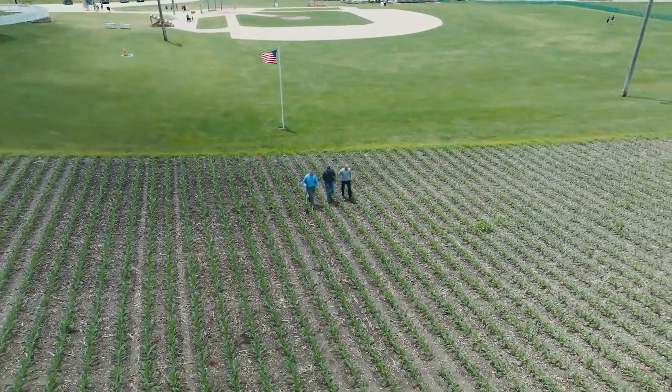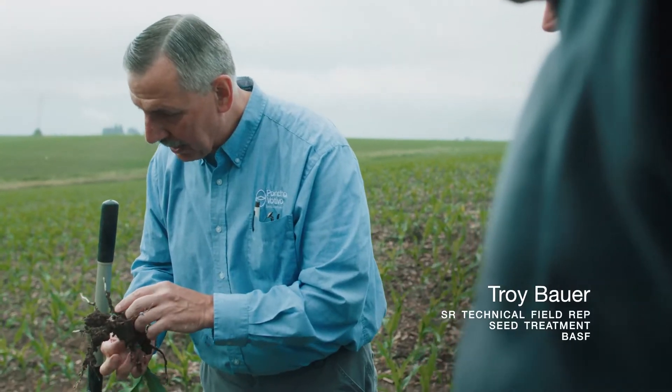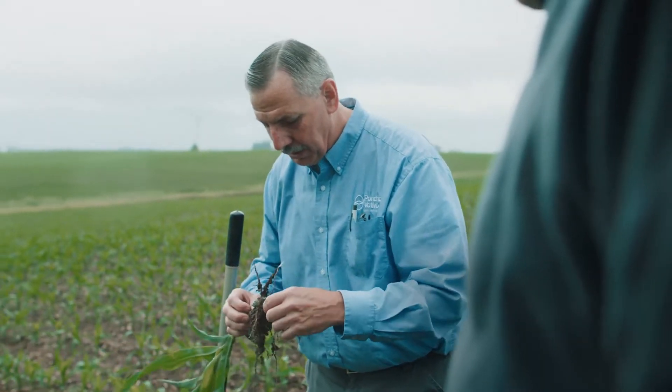Nice white healthy tissue, getting some nodal root growth. I'm really impressed, Andy, by how uniform this looks out here. For the conditions you've had, it looks pretty good.